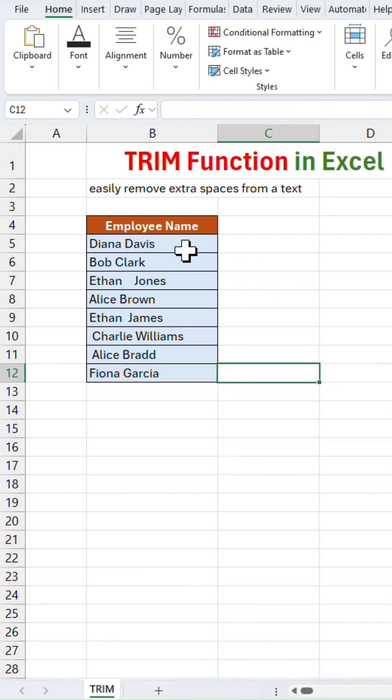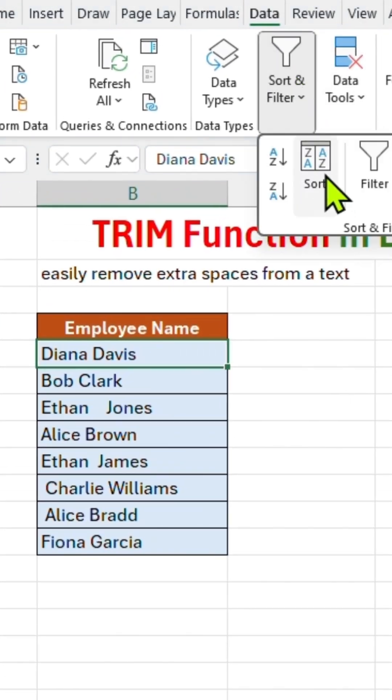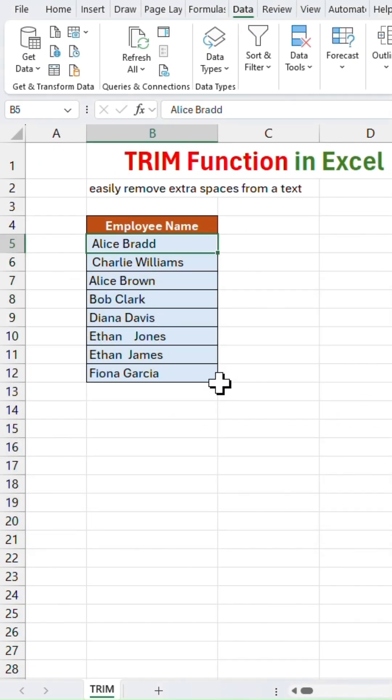Do you want to know how? Let's check it out — click anywhere in the list, go to the Data menu, click Sort and hit OK. The list will be sorted, but you will see the sorting is not correct. Reason? Unwanted spaces in the name.